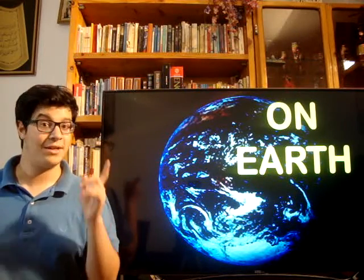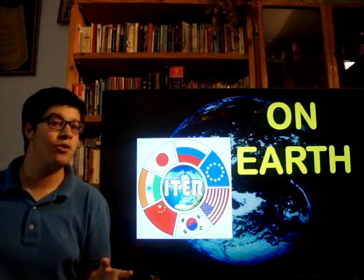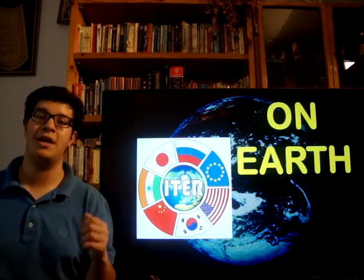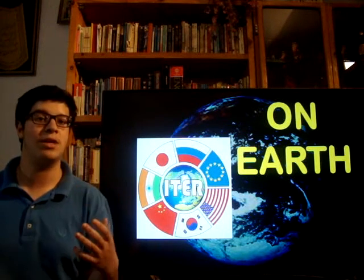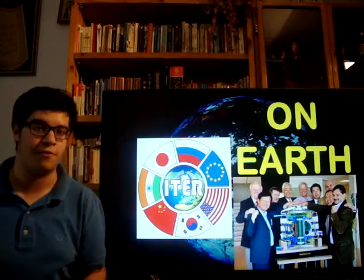What about Earth? Are we actually producing electricity using nuclear fusion? Well, no. But stay optimistic, because there is an international project called ITER, the International Thermo-Nuclear Experimental Reactor, located in the south of France, where they are aiming to build a big reactor in order to produce energy using nuclear fusion.